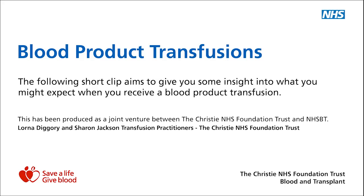This short clip is intended to give you an overview of what you may expect when having a blood product transfusion.